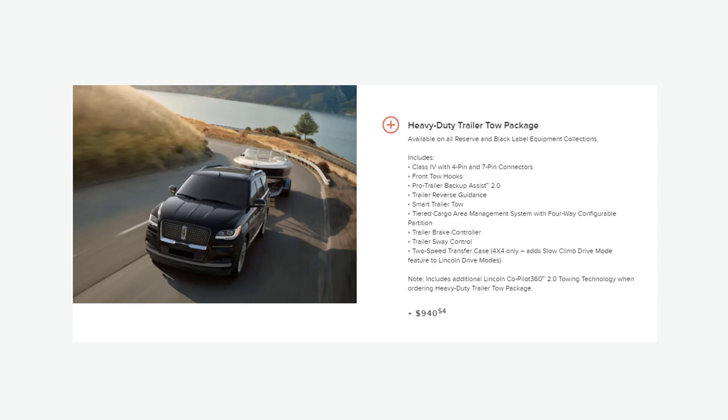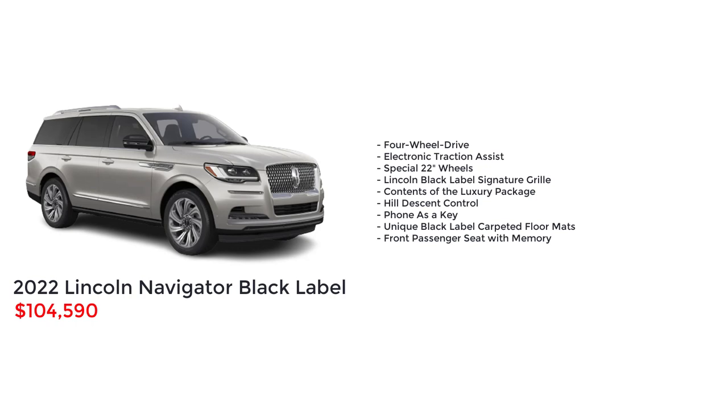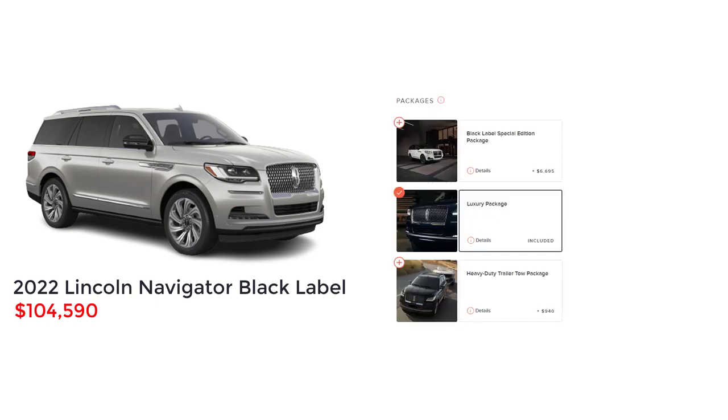The Lincoln Navigator Black Label tops the range with an MSRP of $104,590 and adds 4-wheel drive, electronic traction assist, special 22-inch wheels, Lincoln Black Label signature grille, the contents of the luxury package, hill descent control, phone as a key, unique Black Label carpeted floor mats, and front passenger seat with memory.